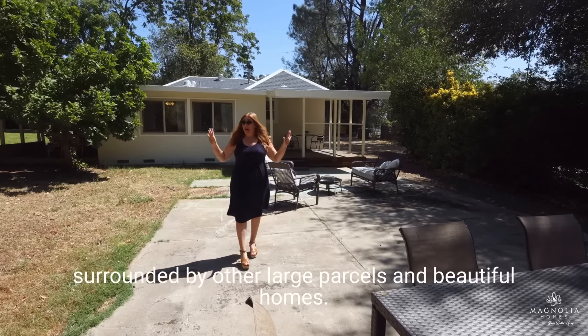You'll love that this big, nearly three-quarter of an acre parcel is surrounded by other large parcels and beautiful homes, and it's right next to the ACID Canal. So it's a lush property with tons of mature shade trees, making it so refreshing to hang out in your outdoor space. And with all this space comes plenty of room for your animals and parking for your toys.